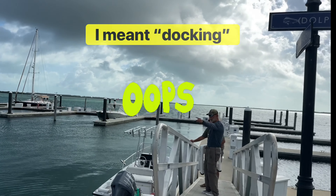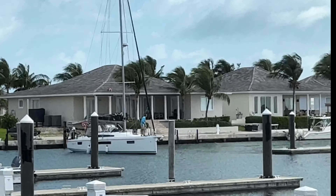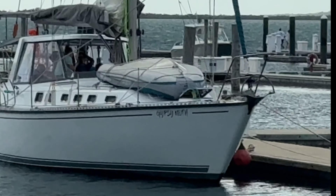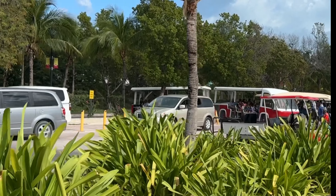I chatted with a couple of gentlemen on a sailboat over there. They came in from Biscayne Bay last night, and they're trying to guide this gentleman in to dock his sailboat. That gentleman was able to dock his sailboat. They have taxi services here and golf cart rentals.